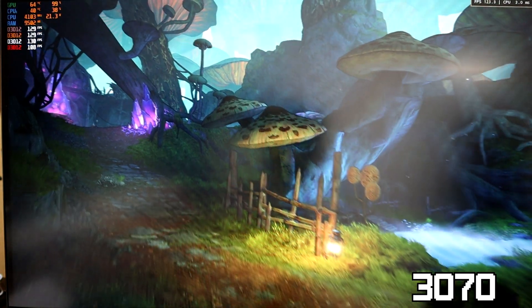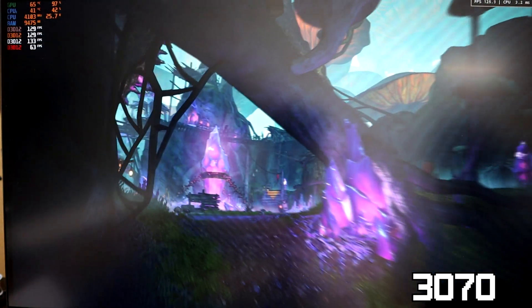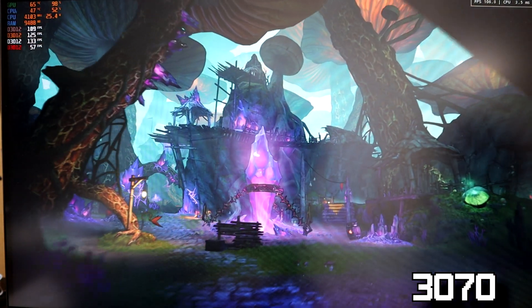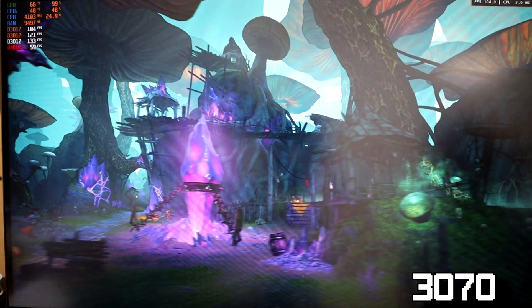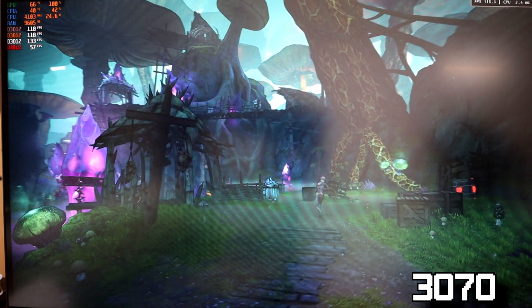Starting with Tiny Tina's Wonderlands again, the not extremely CPU intensive game has no problem keeping up with our 3070 at 100% GPU usage, although we can see the CPU usage climbing a bit to keep up.